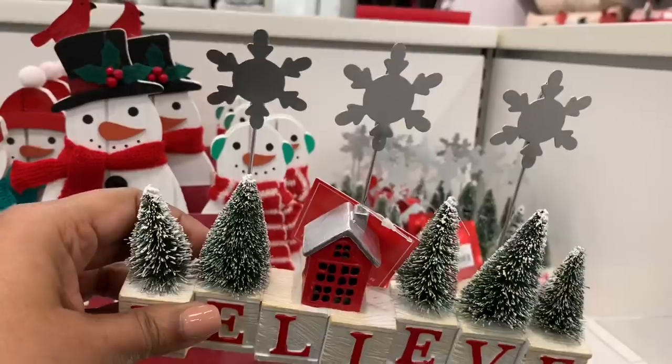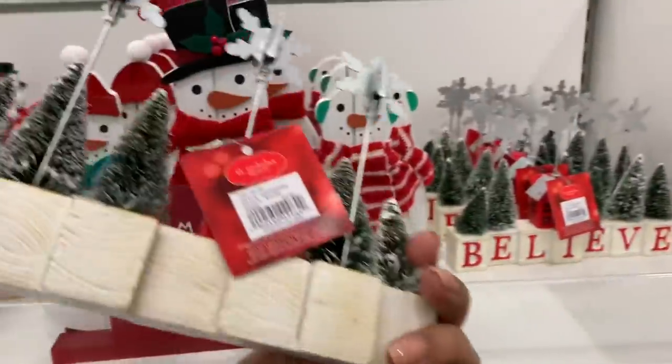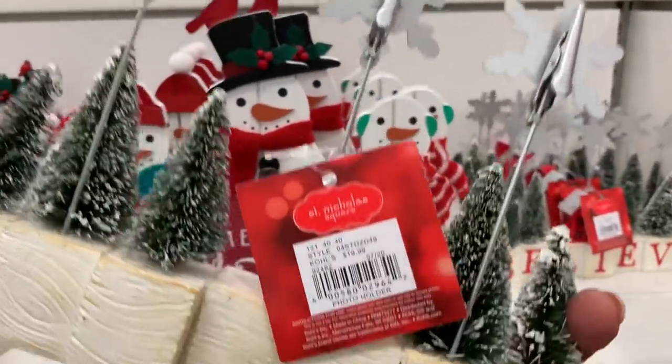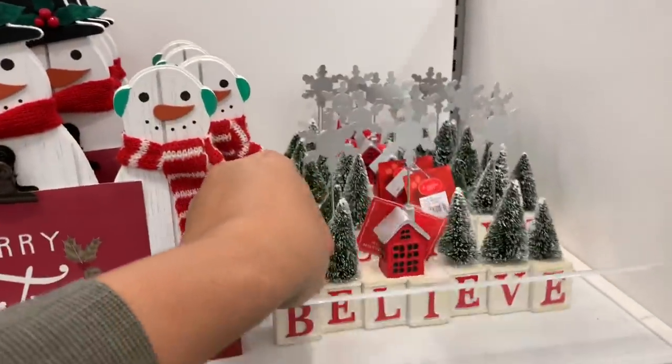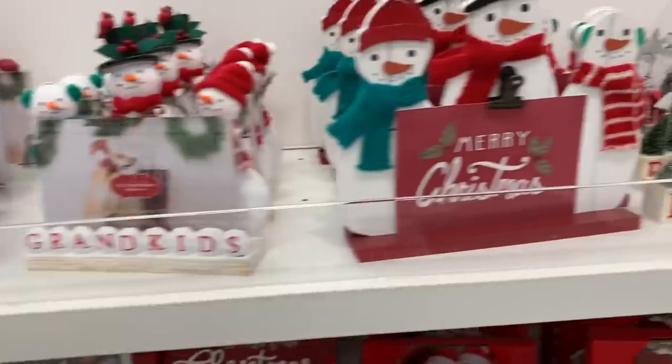At first I wasn't sure what was happening here, and then I realized it is a picture holder — it has clips in the back of the little snowflakes. I do think it is super cute.